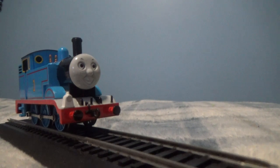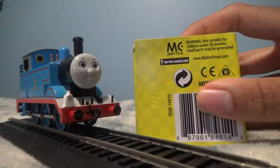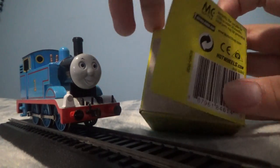Let's see what's in here. Oh wow, let's see what's inside. Hmm, I don't know what it looks like.